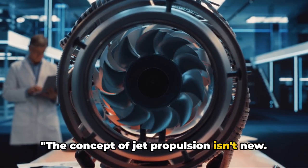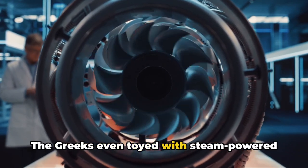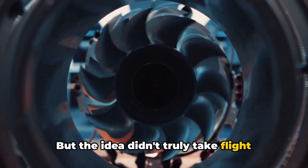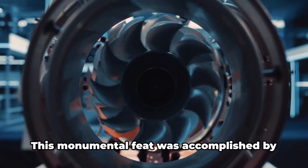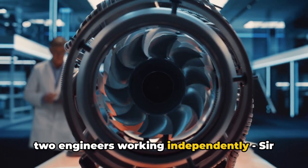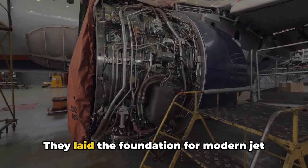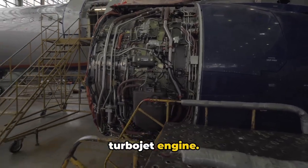The concept of jet propulsion isn't new — in fact, it dates back to ancient times. The Greeks even toyed with steam-powered devices, hinting at the potential of jet propulsion. But the idea didn't truly take flight until the 20th century, when the practical jet engine was developed. This monumental feat was accomplished by two engineers working independently: Sir Frank Whittle in the United Kingdom and Dr. Hans von Ohain in Germany. They laid the foundation for modern jet propulsion, introducing the world to the turbojet engine.